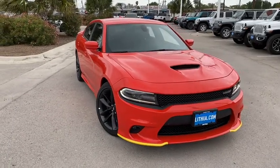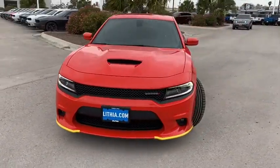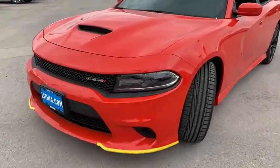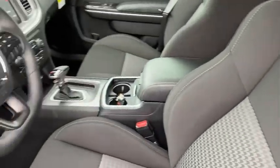Stop by and take a look at the 2020 Dodge Charger. It injects some versatility, comfort, and sophistication into your muscle. The Charger is a powerful sedan that excites at every turn.